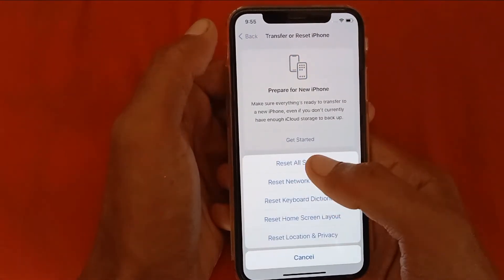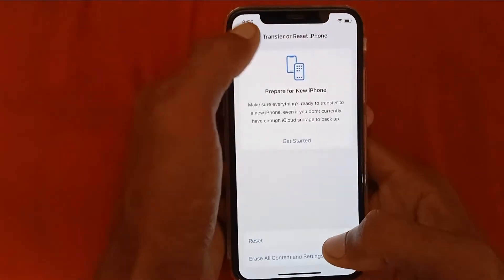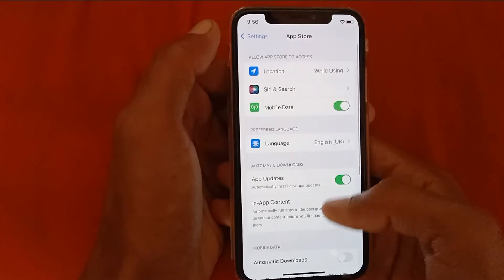Click on Reset All Settings. After doing this, your problem will be fixed. If not fixed, go back into Settings, scroll down, and here you can see App Store — click on it.